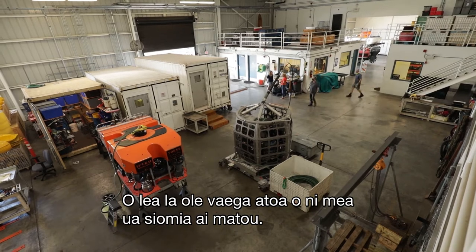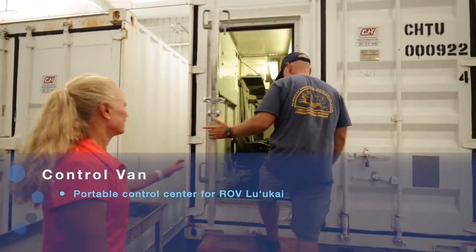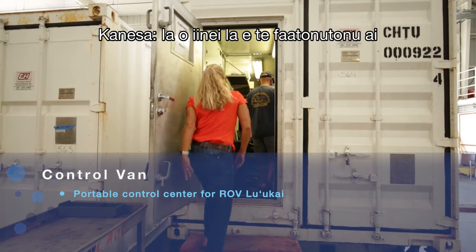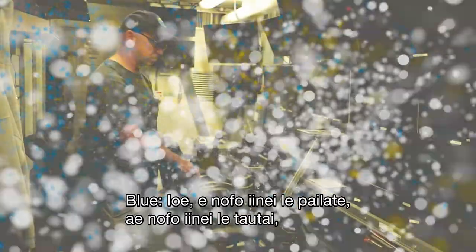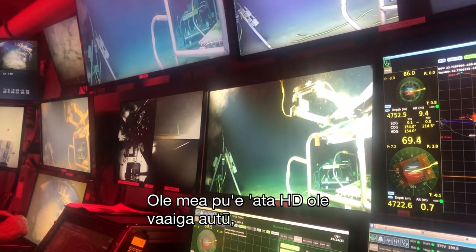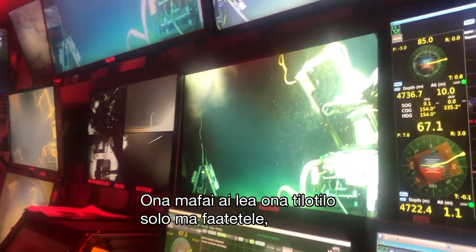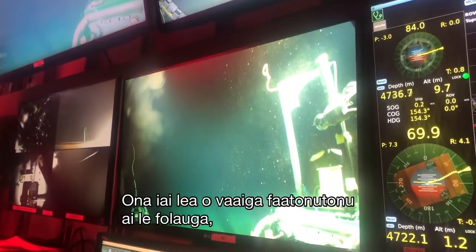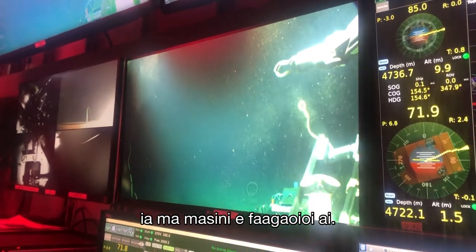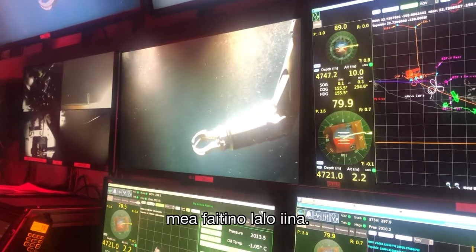Our whole kit is basically all of this — a 20-foot shipping container houses the control van. The pilot sits here, navigator here, and manipulator here. We have four different camera views — the HD camera is the primary one, on a pan and tilt so we can look around and zoom. There are also various navigation screens, manipulator screens, and a fisheye camera which the manipulators like because it gives more depth of field when connecting things on the seafloor.